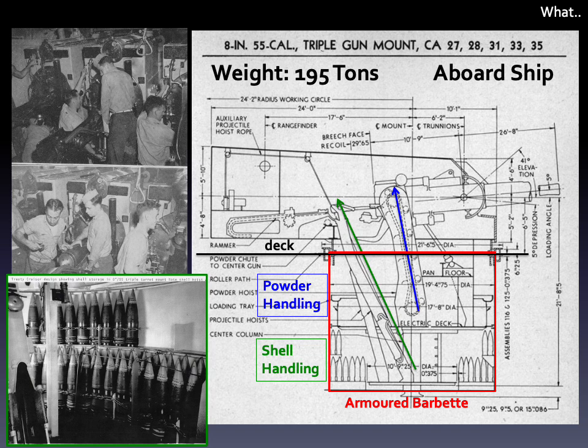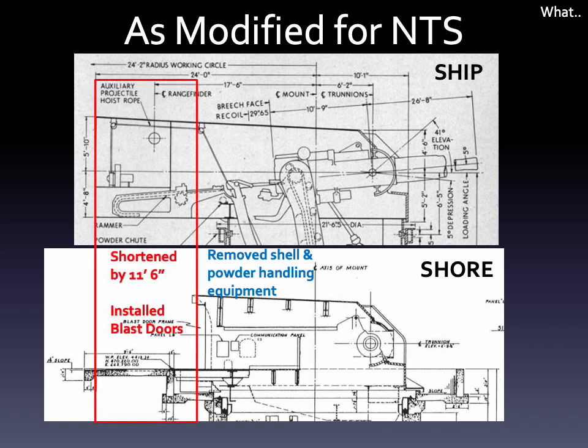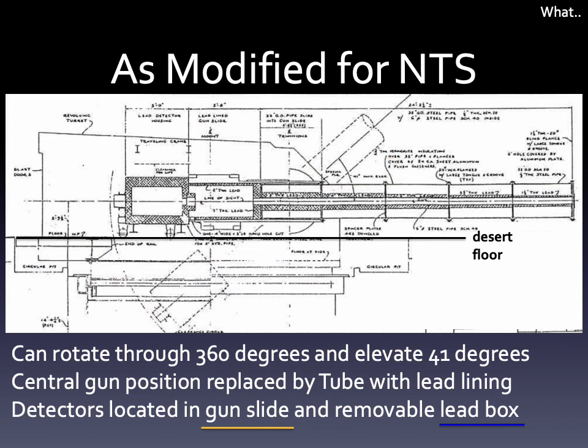The powder and shell handling rooms are below the gun house and the level of the deck. The turret was heavily modified by Mare Island. They shortened it by about 12 feet, removing the targeting positions, as well as all of the powder and shell hoists and the shell ramming systems. The gun recoil systems were also removed, leaving only the gun's slide. The gun slide maintained its ability to elevate by 41 degrees. The 8-inch rifles were removed, and in the center gun position of the slide, a steel tube with an aluminum shield was mounted.